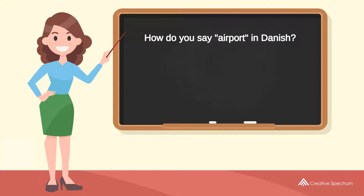How do you say airport in Danish? Lufthau.